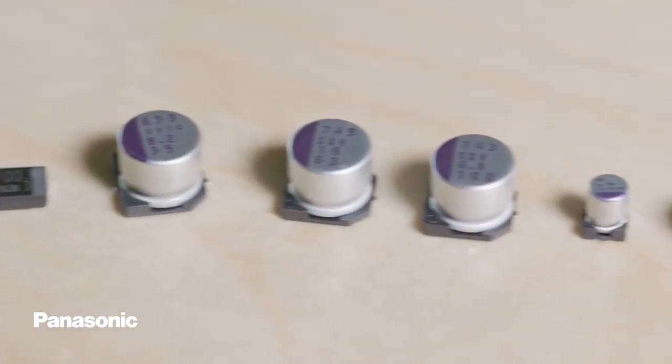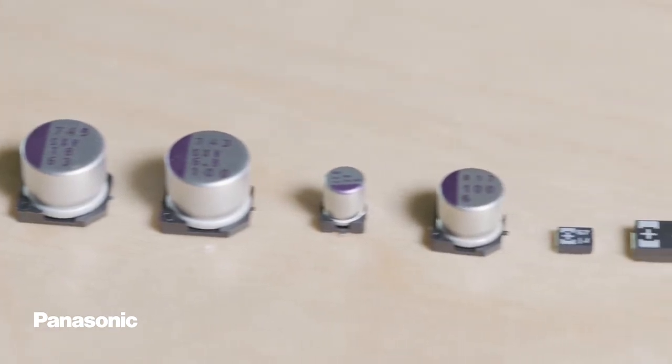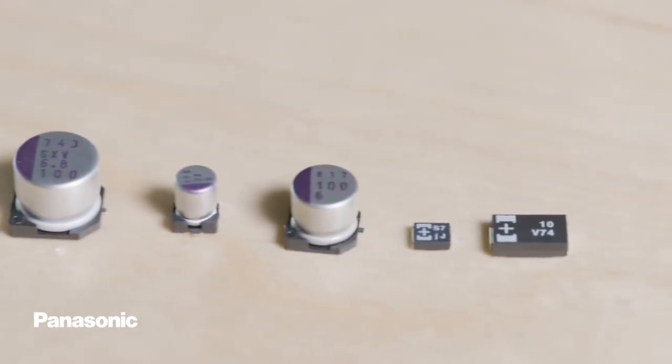Regardless of your application, it's likely that there's a non-ceramic capacitor that can be used as an alternative. The previous series are just a few. Panasonic has a very extensive product offering with a variety of capacitor technology options that can keep your production moving in the right direction.